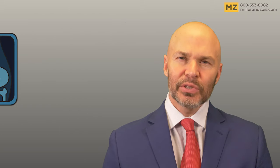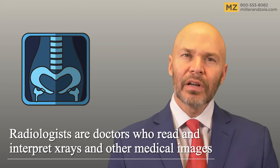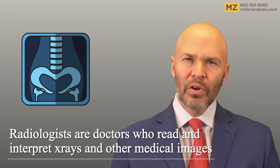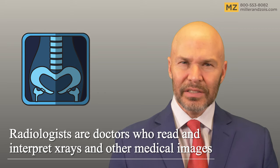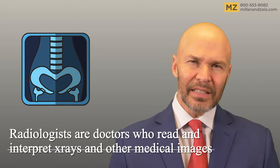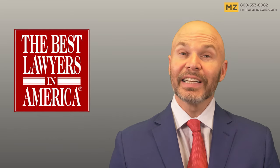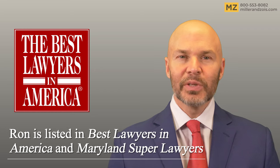Radiologists are doctors who read and interpret x-ray images and other medical images. Radiologists get sued for malpractice a lot compared to other types of doctors. Most lawsuits against radiologists, about 75%, are the result of a failure to diagnose or communicate any concerns in a test to the patient promptly.